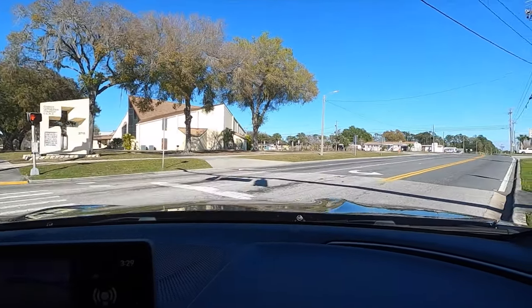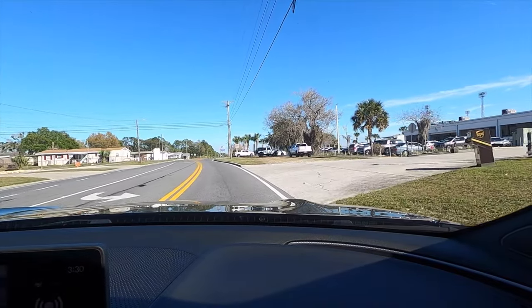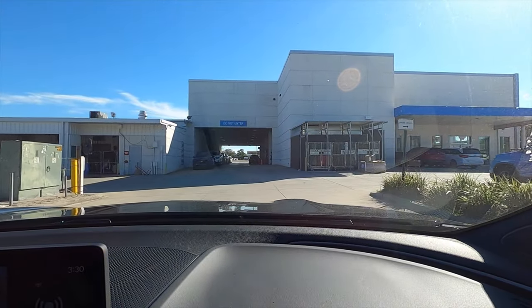Let me know your thoughts in the comments, and if you're new to the channel consider subscribing. Check out the next video, merchandise, website, and Instagram. Leave a comment and a like, and I'd like to thank Regal Acura for giving us this 2024 Acura RDX A-Spec with tech for our car review.